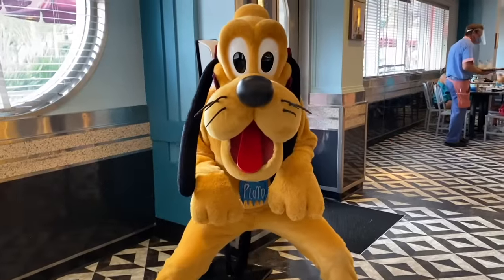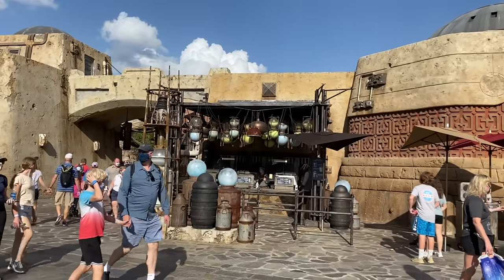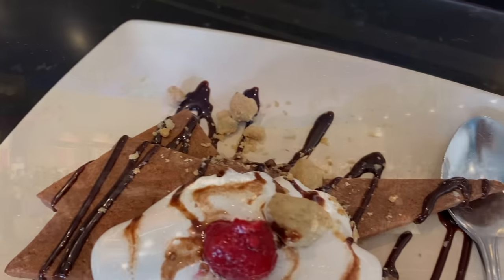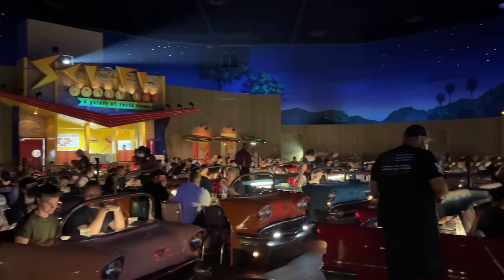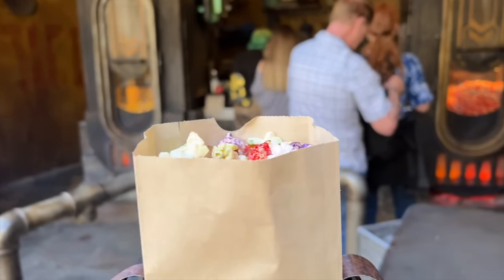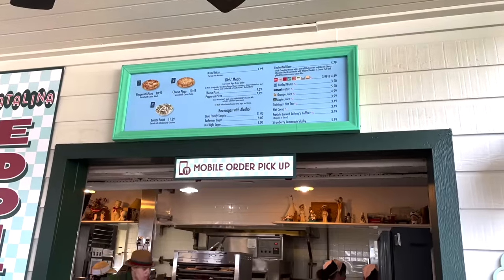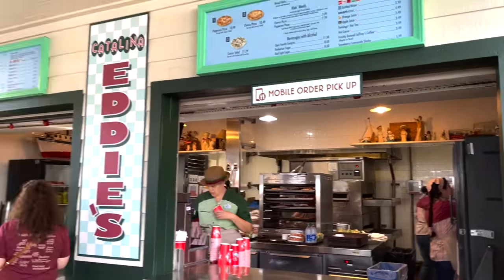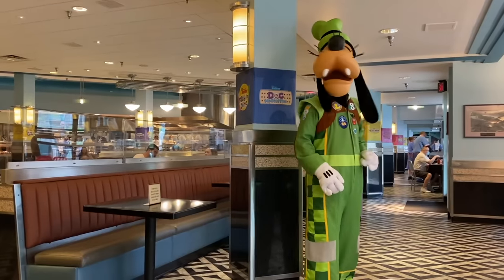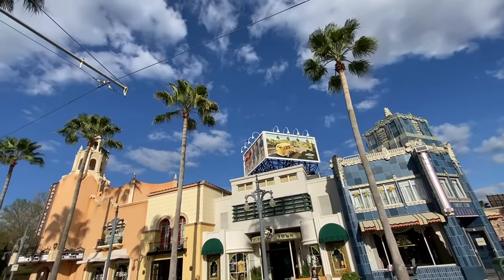Two important things before we get started. First, we've already done three videos in this ranking series covering every restaurant at Epcot, Disney's Animal Kingdom, and Magic Kingdom. Second, if you'd like a complete PDF of everything covered in today's video, drop your email at DisneyFoodBlog.com/EveryDHS. You'll get a PDF version including pros and cons for all 26 restaurants, and you'll also be automatically signed up for the DFB newsletter for Disney dining deals, offerings, and more. Ready to walk the red carpet and learn about the restaurant stars of Hollywood Studios?